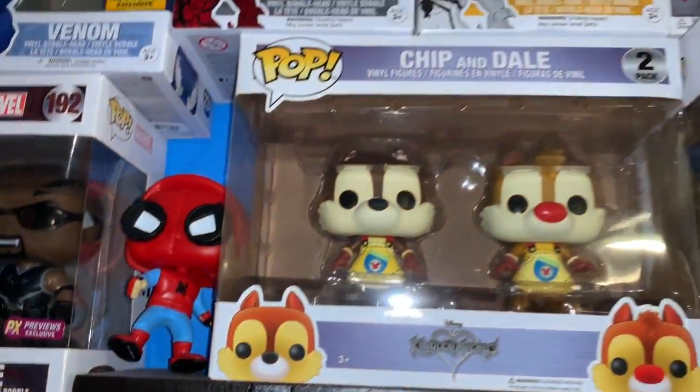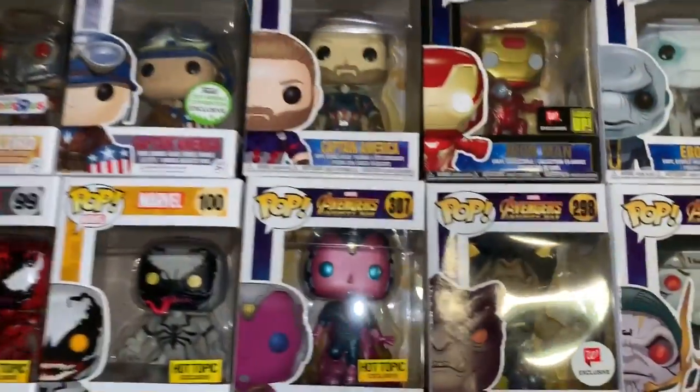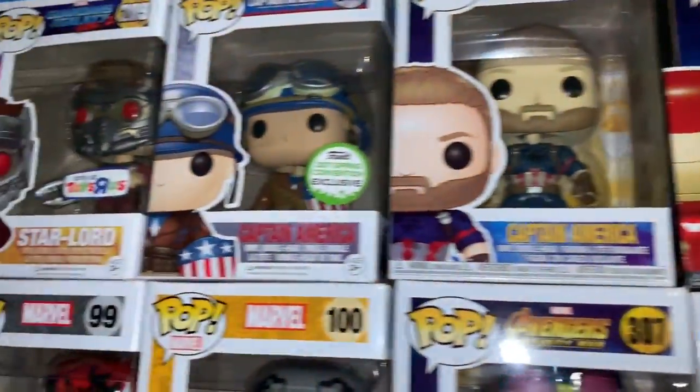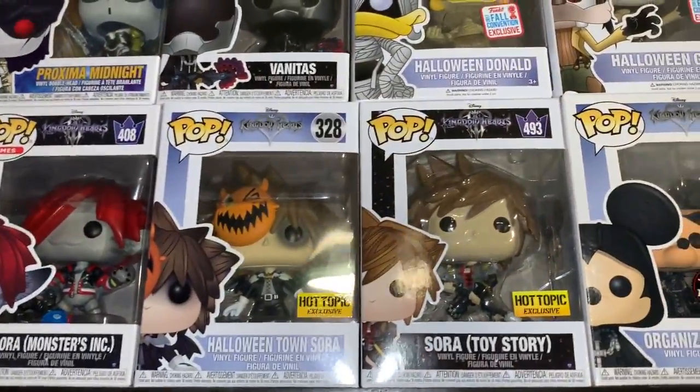I'm going to go over the whole top wall before I get into the ones usually behind me. All the Kingdom Hearts ones are up here — I have a couple hidden out. I really like this Iron Man one that lights up, Captain America: The First Avenger — I love both these pops. Love the Kingdom Hearts ones. The Toy Story one is one of my favorites, and this chase — good story about this chase.